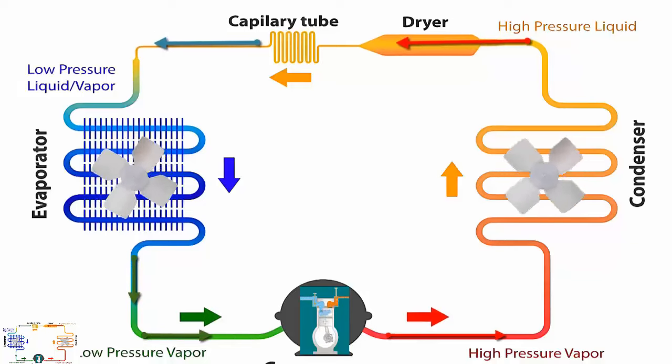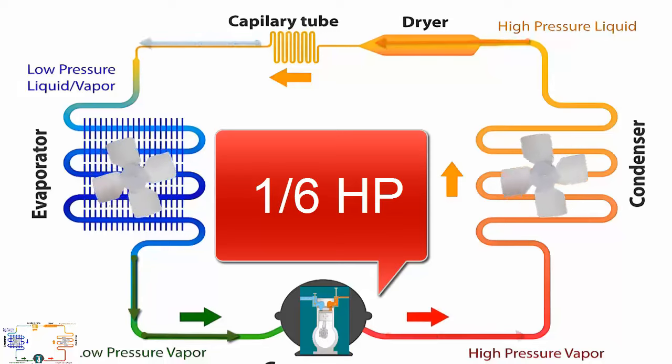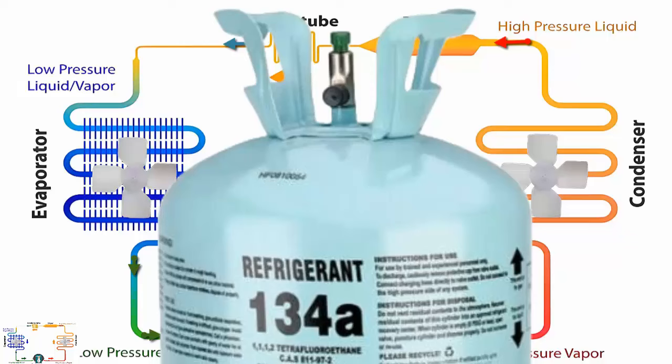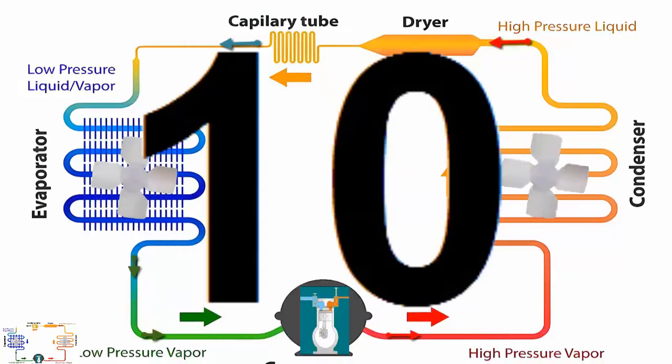On the screen, we observe a system that uses a 1/6 HP piston compressor, designed for both cooling and freezing, and operates with refrigerant gas R134A. Now, let's detail the 10 most relevant technical characteristics of this system that every competent technician should know.